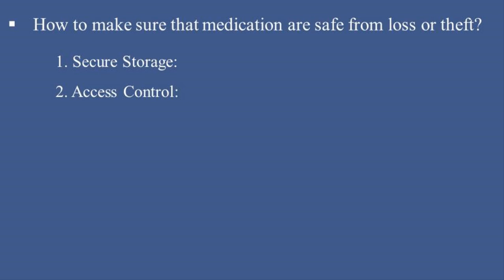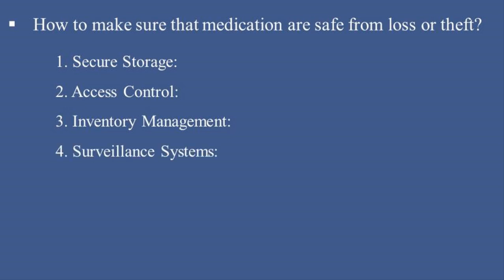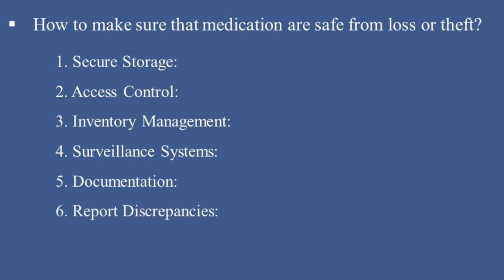2. Access Control — limit access to medication storage areas to authorized staff using keycards, biometric systems, or passcodes. 3. Inventory Management — conduct regular inventory checks and audits to account for all medications, particularly controlled substances. 4. Surveillance Systems — install security cameras in medication storage areas to monitor activities. 5. Documentation — maintain accurate records of medication use, including dispensing, administration, and wastage. 6. Report Discrepancies — immediately report and investigate any discrepancies or suspected theft to the pharmacy department or security team.